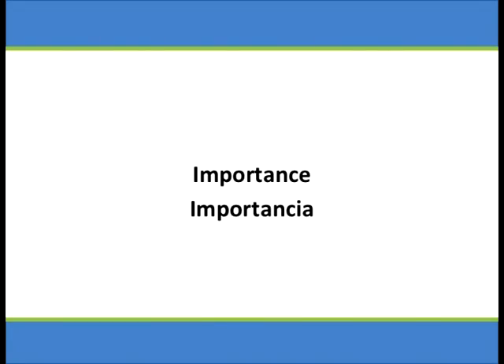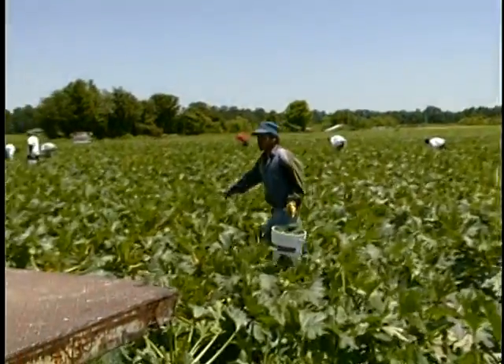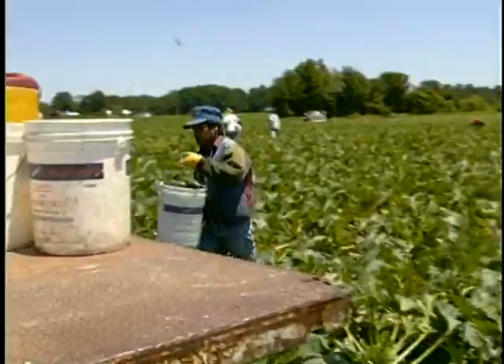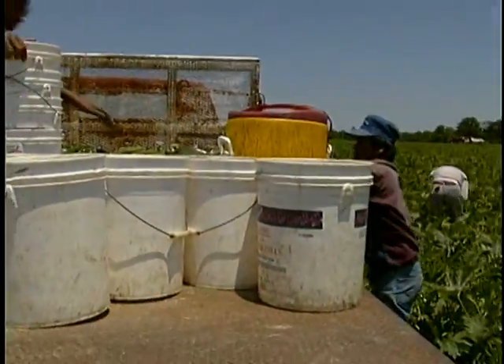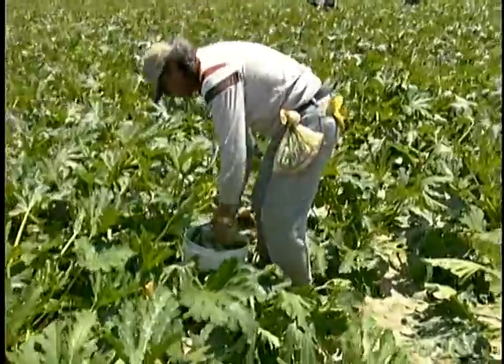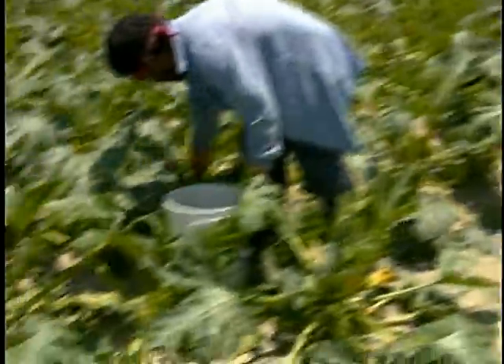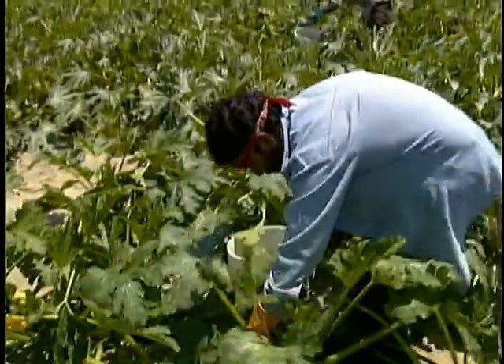We all can be considered food handlers at some point in the day, whether it's making ourselves a meal or whether it's picking the produce to eat. As such, we can be affected by food safety practices, either negatively, as demonstrated by foodborne illnesses and death, or positively, by having safe, wholesome, and nutritious fruits and vegetables at our tables to eat. Cross-contamination from our home food handling activities to the farm is a real concern for agricultural workers.